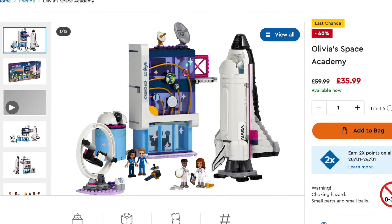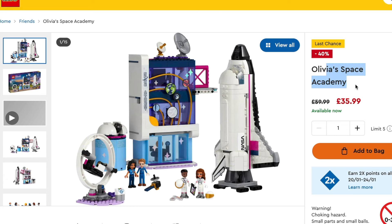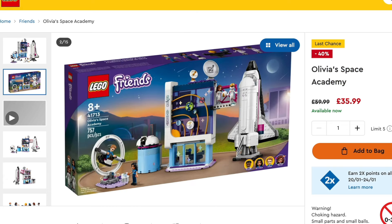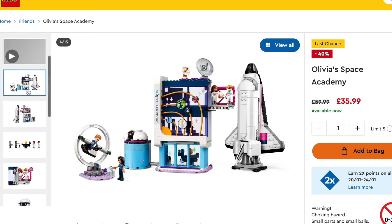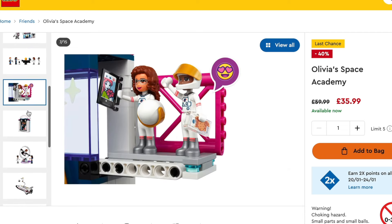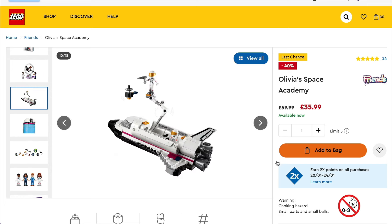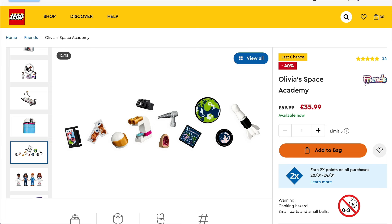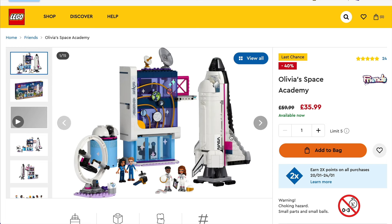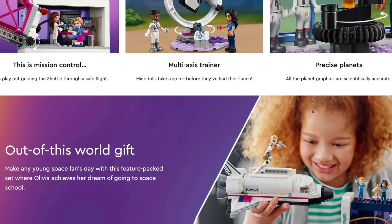And then last but not least, is actually a Friends set. I know this might not appeal to all of you. However, Olivia's Space Academy is actually the Friends theme's first foray into the whole space segment. And of course, as we know, space is going to be really big with Lego this year. I think this could become quite collectible. 40% discount and double points — bit of a no brainer really. I would suggest picking this one up, even if it's just to put it away for a rainy day — I think it could do quite well as an investment. But of course, I'm no financial advisor. But there we have it, that is our lineup of deals this week.